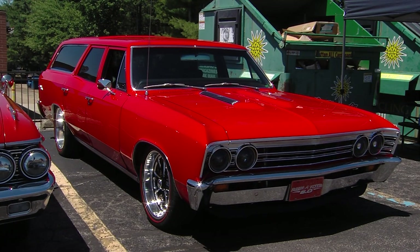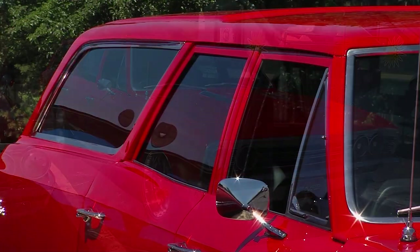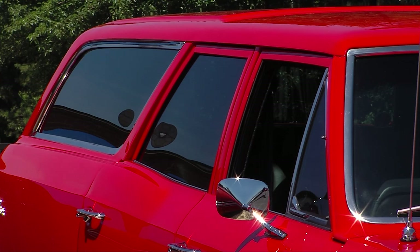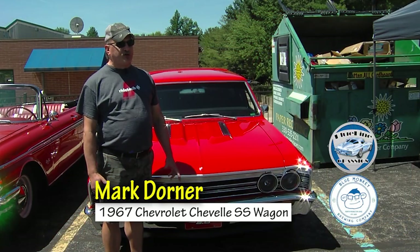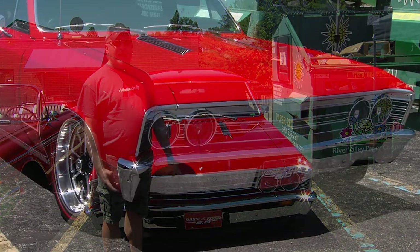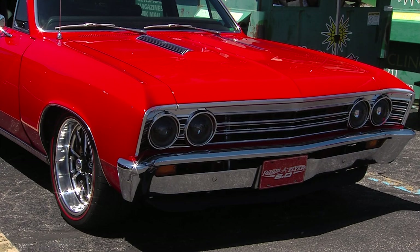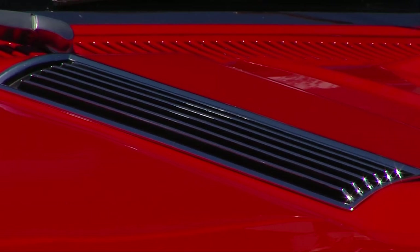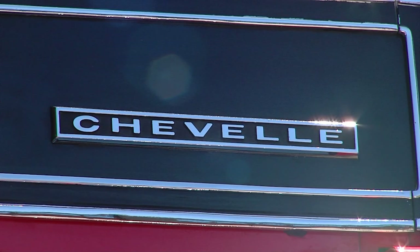Why did we never see Chevelle wagons? Why did you want this car? I like having a car that's different than what you see at regular car shows and cruise-ins. A 67 Chevelle is probably one of my favorite muscle cars, so you kind of get both rolled into one now. That's a fast grocery getter. Yes it is. But it's not your typical Chevelle, which was already fast enough.